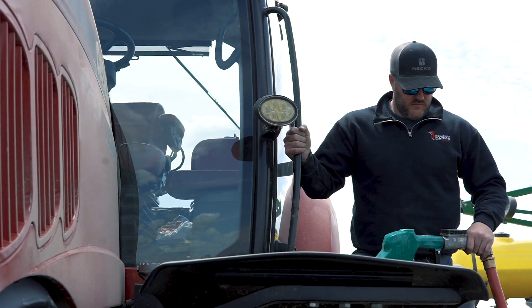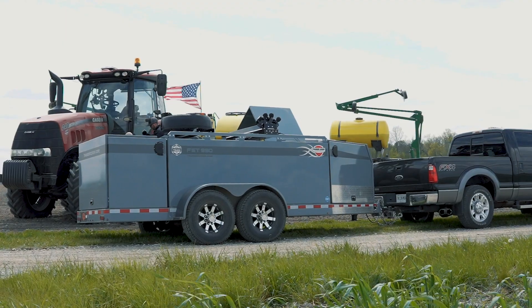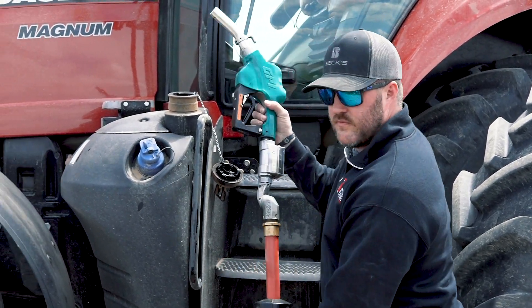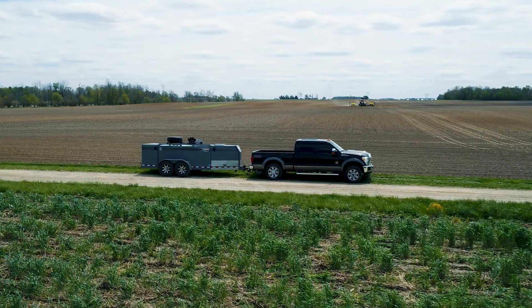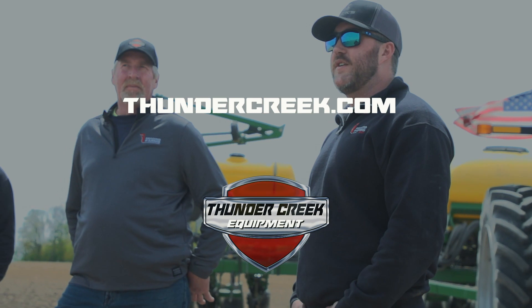Overall, with commodities where they're at now, it's getting tougher and tougher to make money and survive — it's all about efficiency. When we brought the Thunder Creek into our operation it was simply to make us more efficient. It used to take 10 to 30 minutes to fill up a tractor; now it takes 5 to 10 minutes. We've got a full service trailer at the field that's helping us every step of the way.